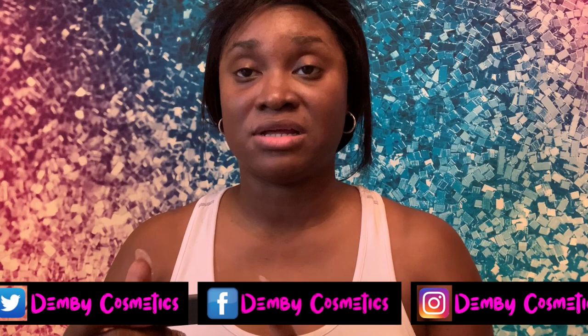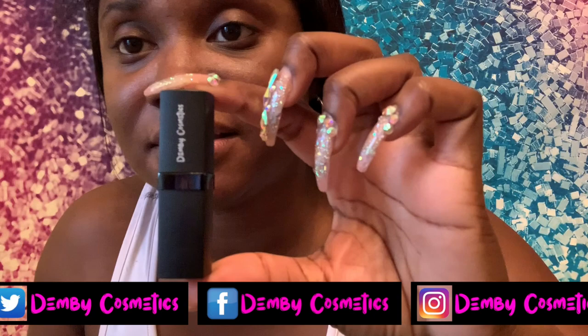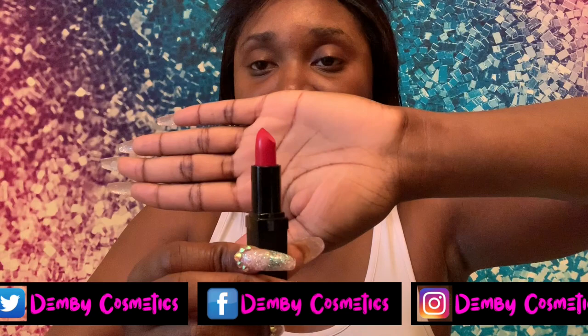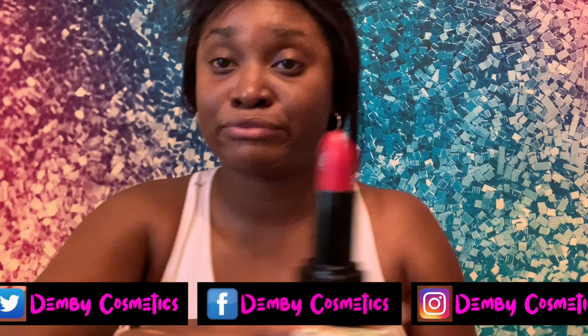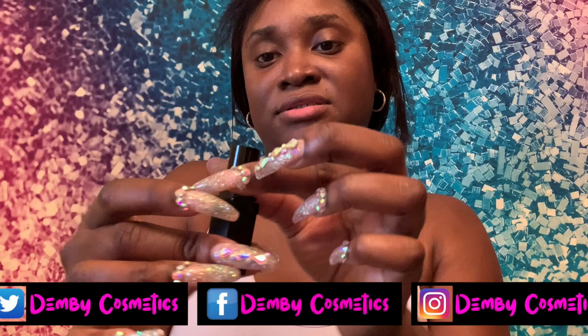So moving on to the lipsticks. This is what the lipstick looks like — just a basic black tube with Demy Cosmetics on it. When you take the top off and turn it up, that's what it looks like. This one is Ruby Ruby — a very nice bright red. For all my ladies who love a really nice pretty red lipstick, this is your girl. It says Ruby Ruby on the bottom.